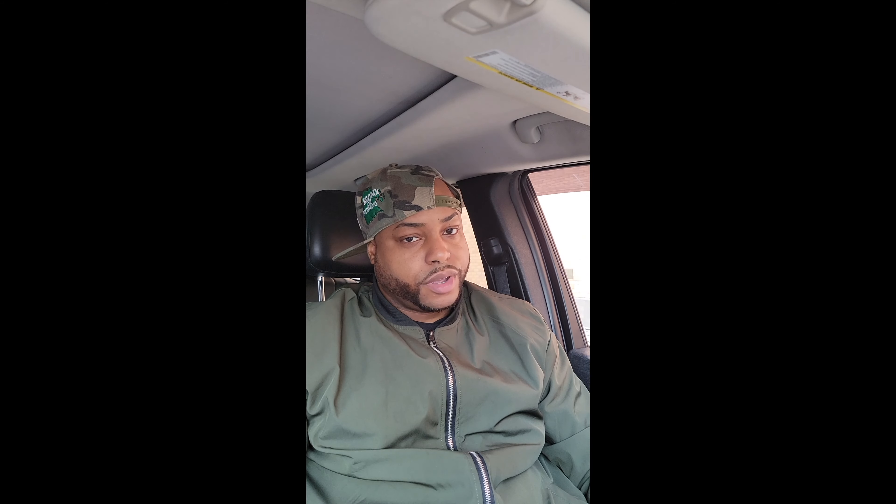We're gonna try the cabbage first. Come on, Kingston — where's the seasoning on the cabbage? This literally just tastes like cabbage. Not looking too good so far.